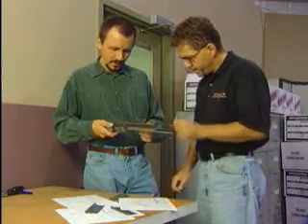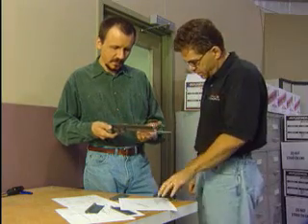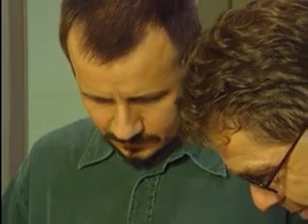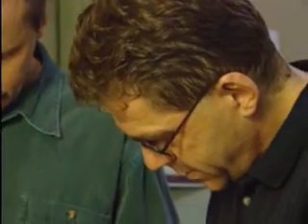Our dedicated research and development team began with a goal: simplify the process of coil manufacturing. Achieving that goal required a new concept in forming equipment design — a revolutionary new concept in manufacturing on demand.